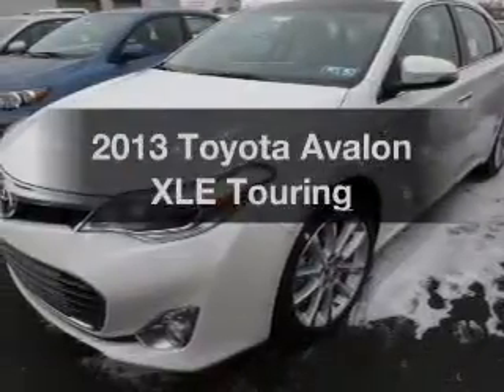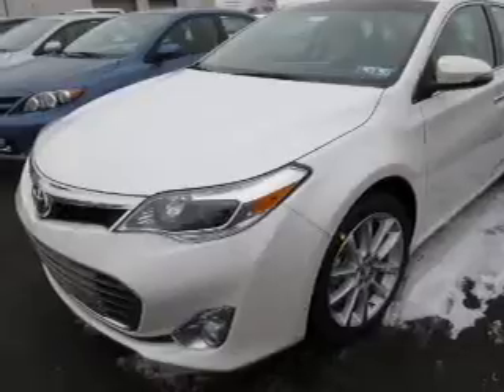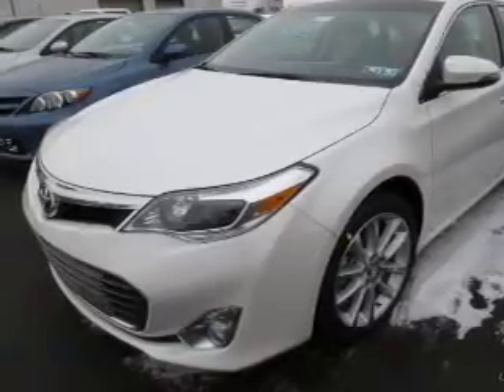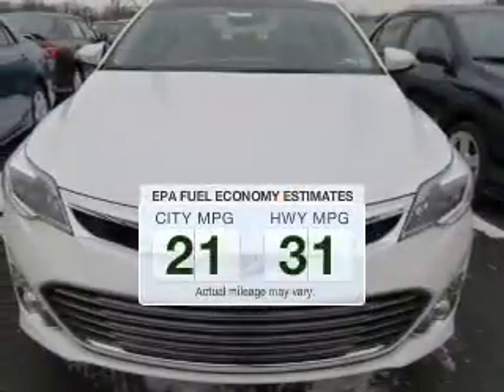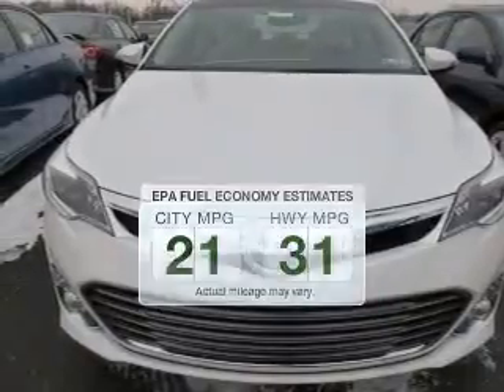Imagine yourself in this 2013 Toyota Avalon. Everything you need under one roof with this great vehicle. Save your money — make fewer trips to the gas station to fill your gas tank when driving this fuel-efficient vehicle.